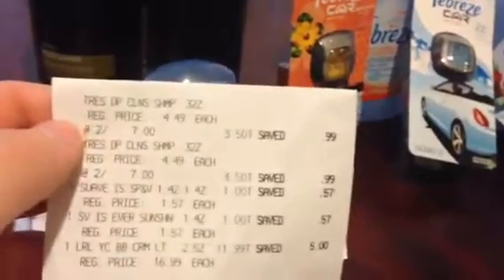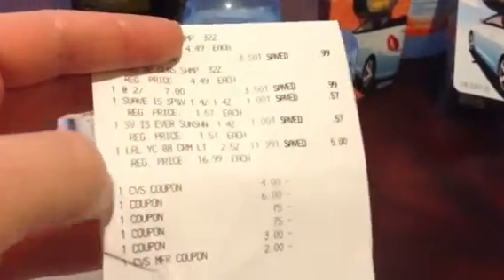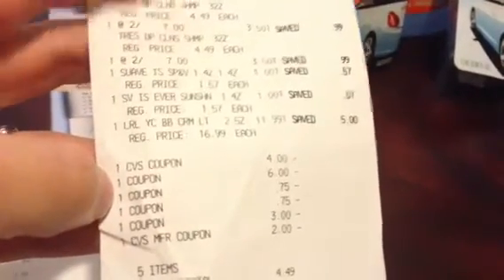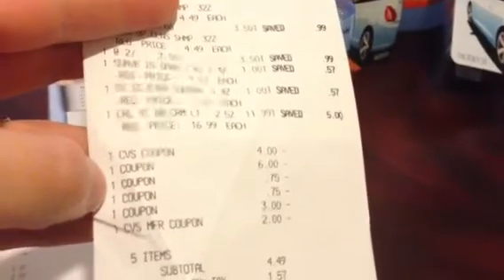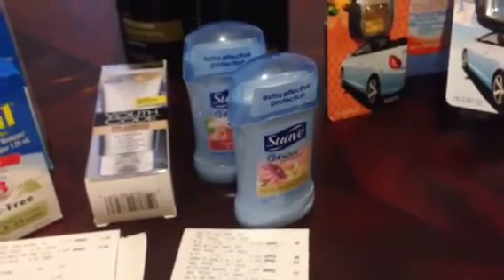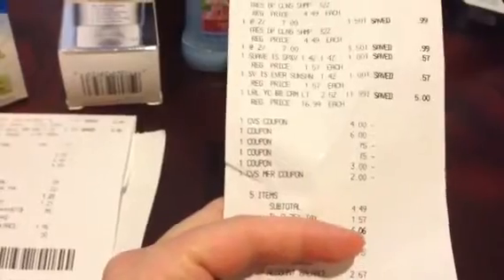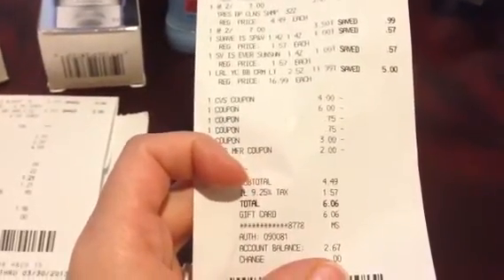I figured why not try it, especially since my store out-of-deducts on the Tresemmé coupon. My receipt shows: two Tresemmés at two for $7, two Suave deodorants at $1 each, and L'Oreal BB cream at $11.99. I used a $4 off $20 coupon, the BOGO coupon for Tresemmé which deducted $6, and two $0.75 coupons for the Suave deodorant — those came from the same Red Plum insert as the Tresemmé coupon. I also used a $3 coupon for the L'Oreal from the 1/27 Red Plum.